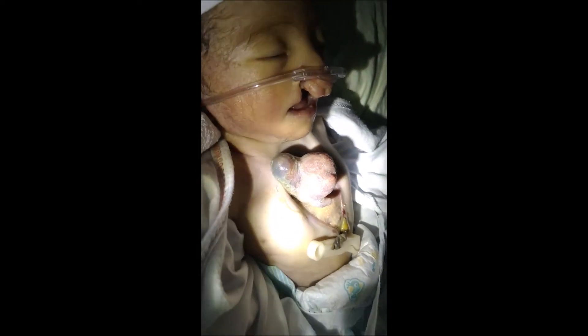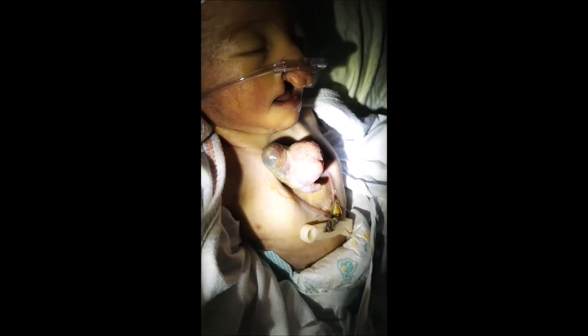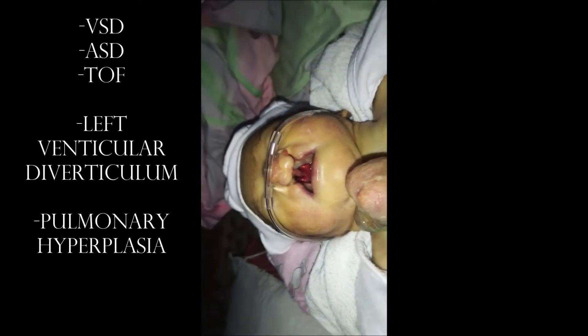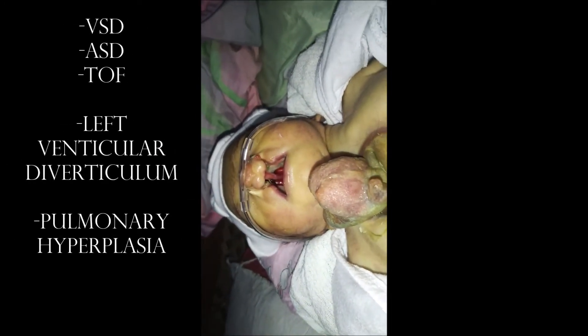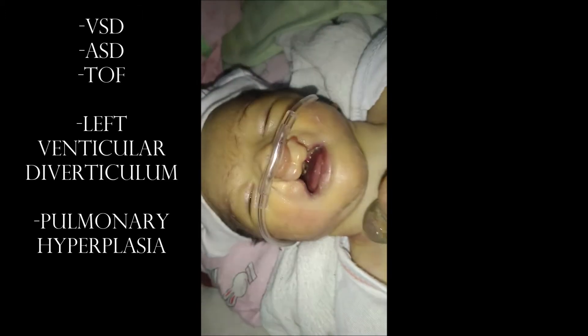There are also associated intracardiac defects, which may include ventricular septal defect, atrial septal defect, tetralogy of Fallot, left ventricular diverticulum, and pulmonary hypoplasia.